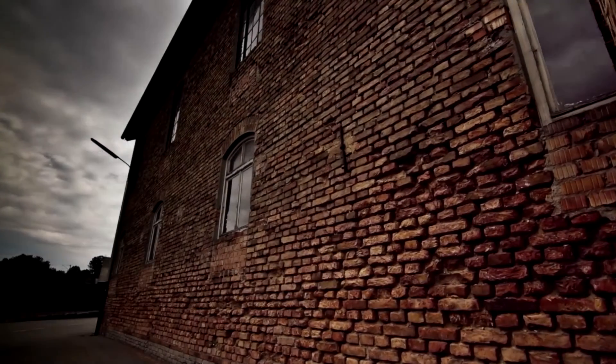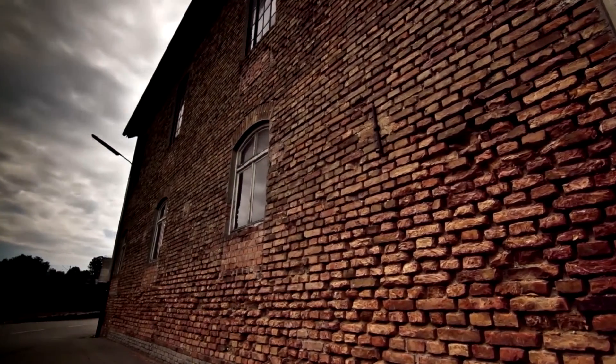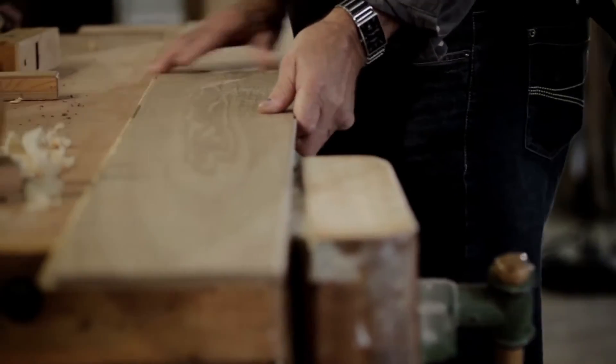That combines individuality with values like tradition and authenticity. We are committed to these values in our daily work. Using nearly forgotten traditional techniques, experienced parquet experts create treasures of fine craftsmanship for a highly individual look and feel.